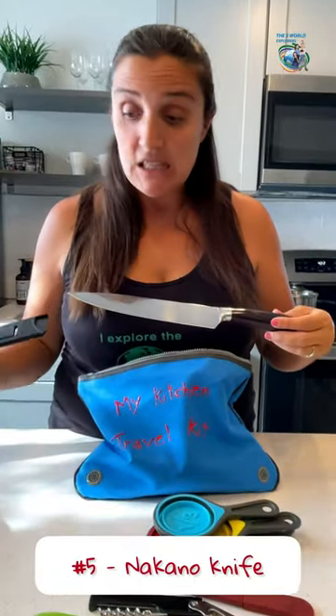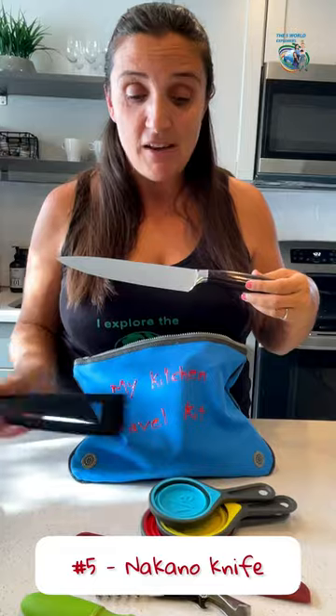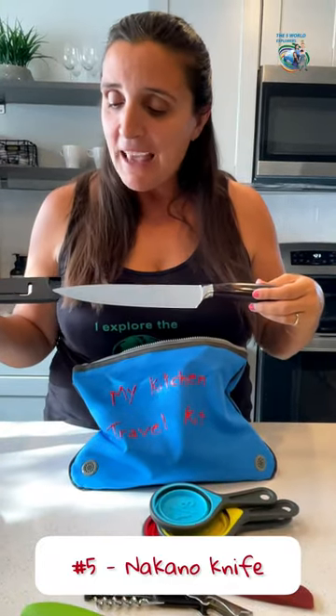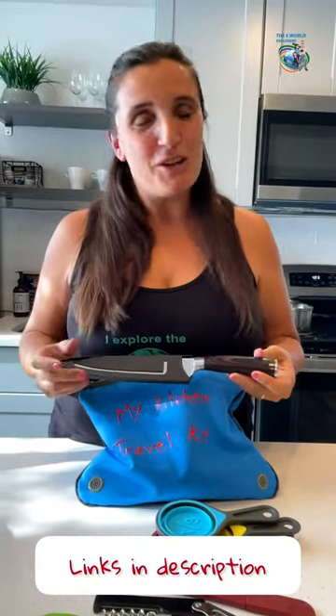If you're interested in any of these things, you can just click the links below. For this one we have a discount code, and for the others they're all in there. If you want to see everything that's in our kitchen travel kit, you have to watch the full video — just click on the link.